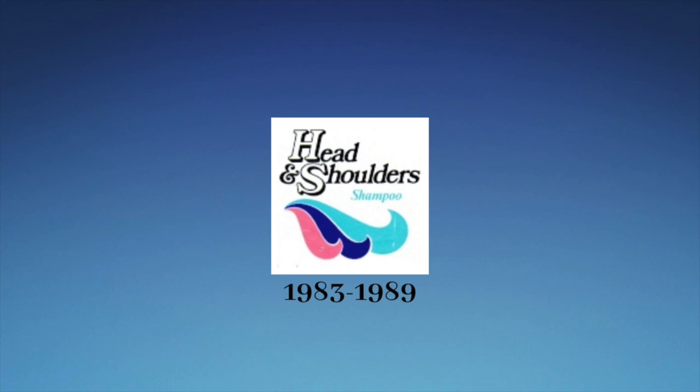1983 to 1989: we have the words Head and Shoulders in black text. However, the letters H and S are the only letters that are bigger than the rest, and they are also in white text with black outline and drop shadow. Below the word Shoulders, we have the word Shampoo in light blue text. Below all the words, we have pink, blue, and cyan wig-like shapes that are connected to each other.